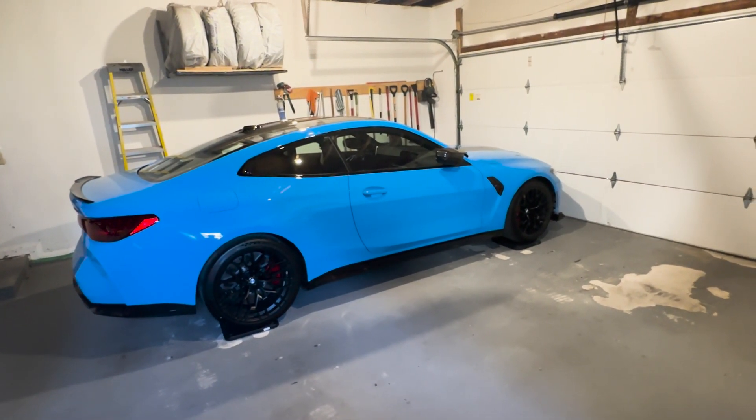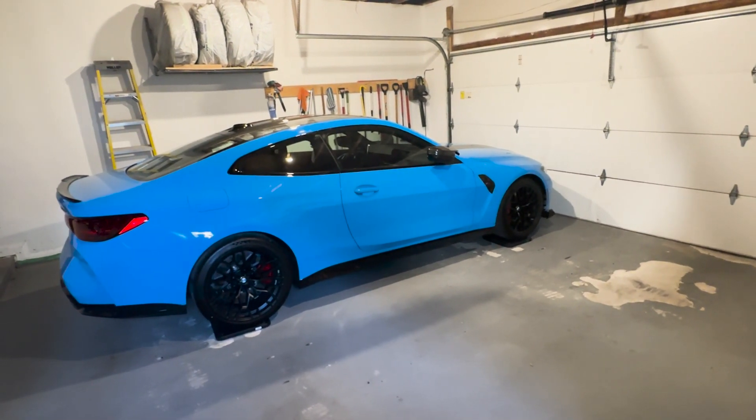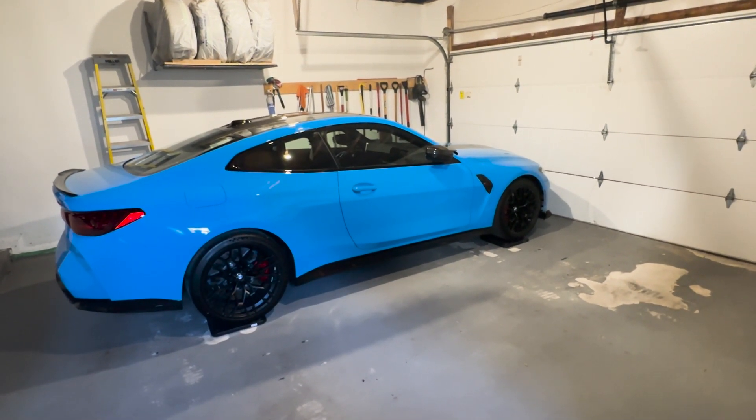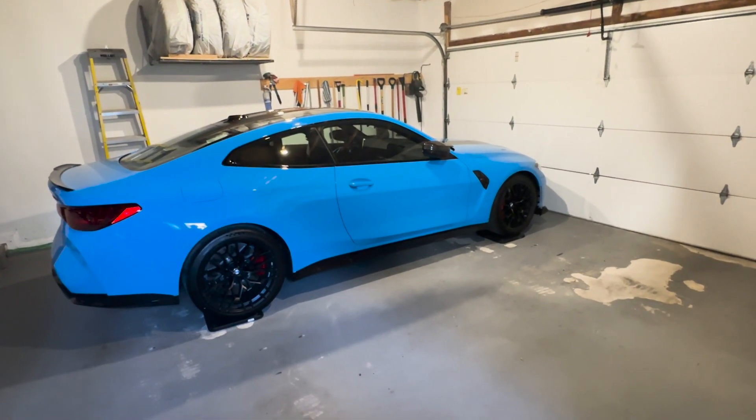This car only has 100 miles on it, so I haven't done the brake service yet. Maybe it has some extra fluid and oils in the transmission and whatever. Probably won't change the equation that much, but I just thought I'd mention it. Anyways, you guys ready?